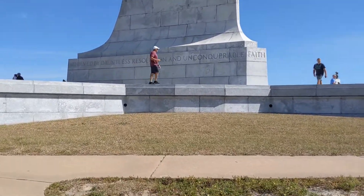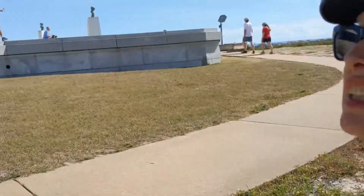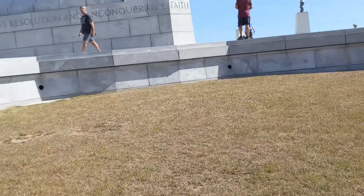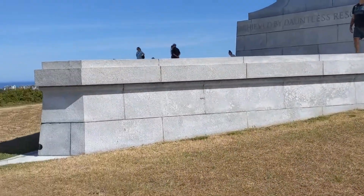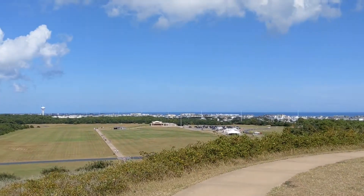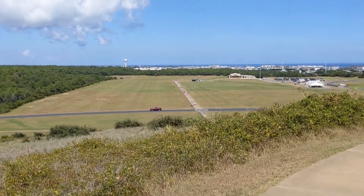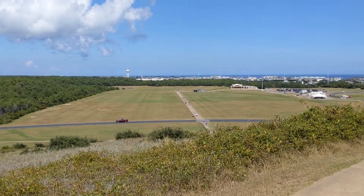Are you breathing hard? A little bit. Tell them about the heat - it's about 83, 84 degrees. Hey, why don't you come up here and do the rest of the video. Now you can look down on the elevation here.